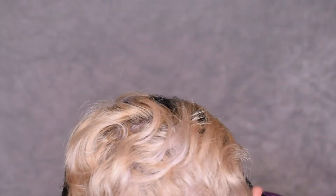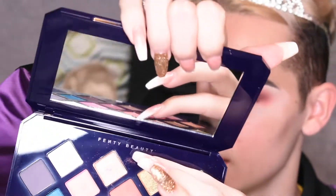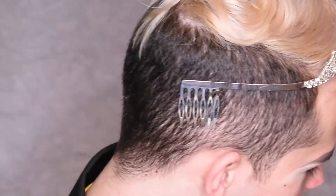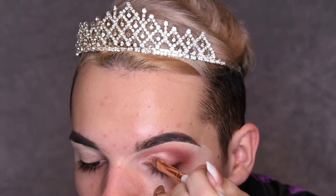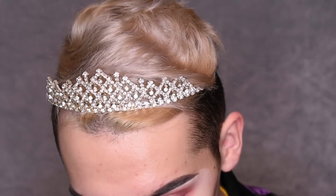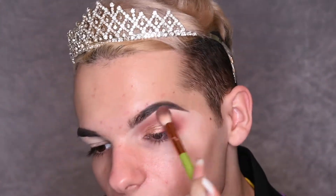Here is my little cut crease. For the lid I'm going to go in with this champagne shade — I think it's called Mirage. The formula on this eyeshadow is really weird. I'm going to warm up the crease and clean up using the first shade we used. I'm going to do the other eye off camera and I'll be right back to do the face.